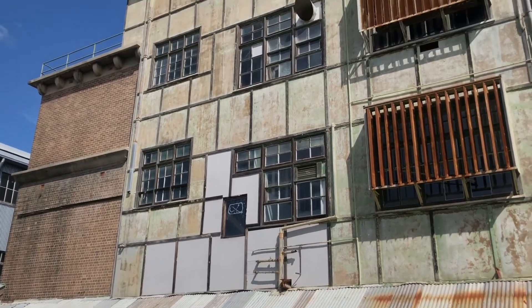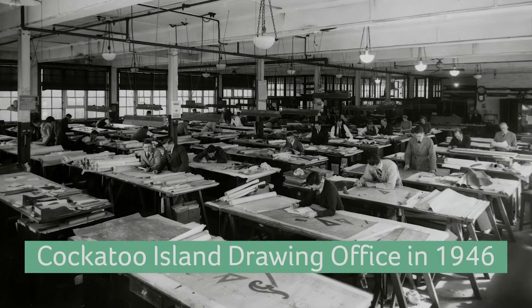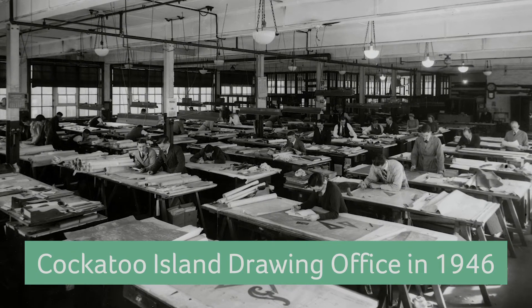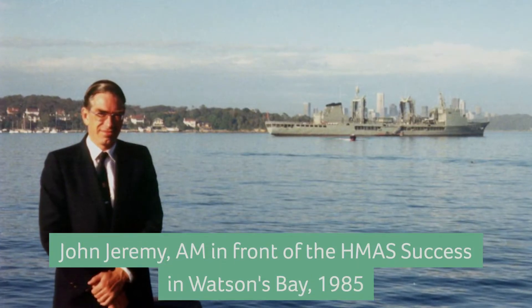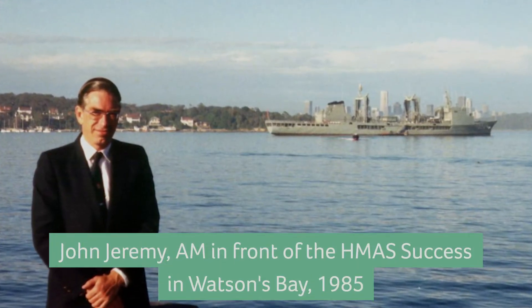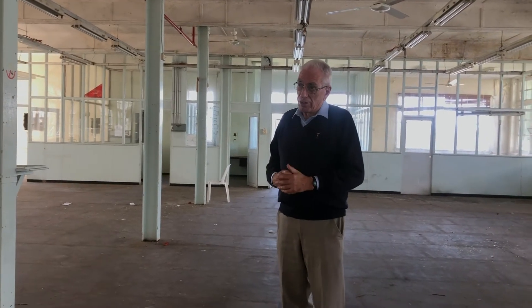It's a fascinating place to have worked in. At those times we were building ships, we were refitting ships. And always with a love of ships I was able to indulge that interest. I worked my way up through the structure of Cockatoo quite quickly, and in 1981 I was appointed Managing Director and Chief Executive.